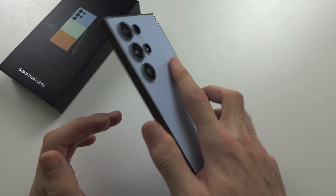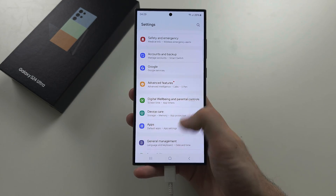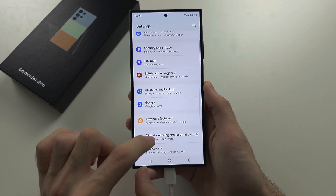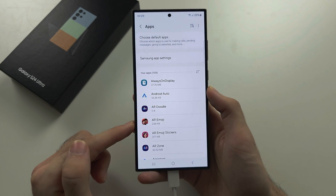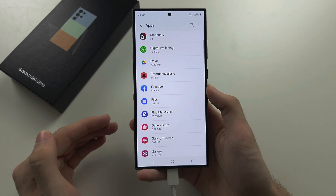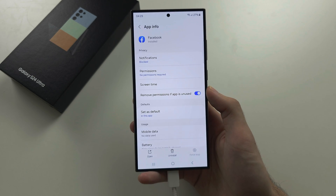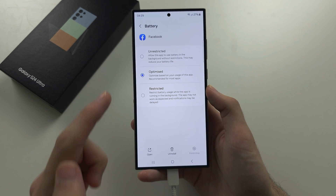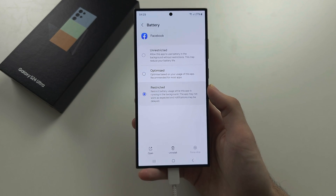To save battery life on your S24 Ultra, the first step is to open up Settings and scroll all the way down until you see Apps. Inside Apps, scroll down and go through each app manually to restrict battery usage. Tap on an app, locate Battery, and change it from unrestricted or optimized to the restricted option.